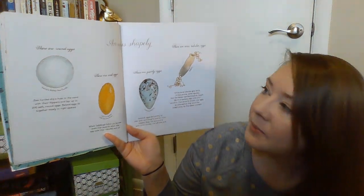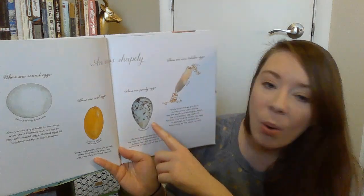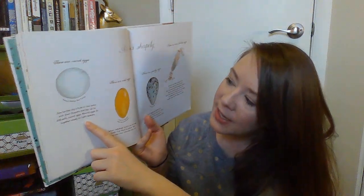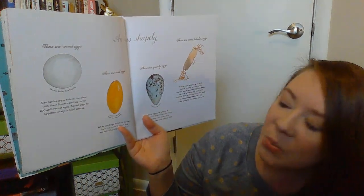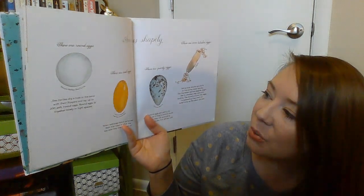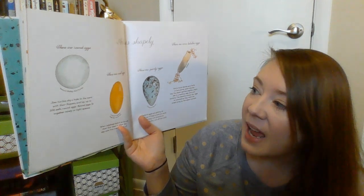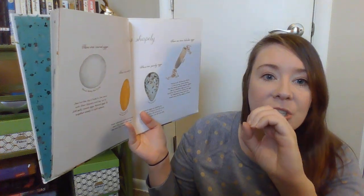An egg is shapely. There are round eggs, oval eggs, pointy eggs, and even tubular eggs — they're a tube shape. This one over here is a sea turtle egg. Sea turtles dig a hole in the sand with their flippers and lay up to 200 soft round eggs. Round eggs fit together nicely in tight spaces. So a sea turtle can have up to 200 eggs at a time, and they're soft and circle shaped.